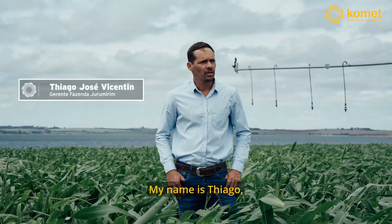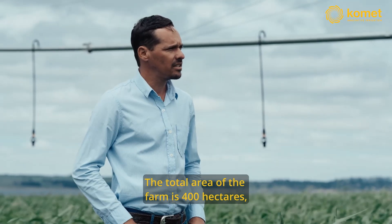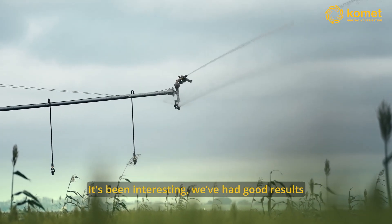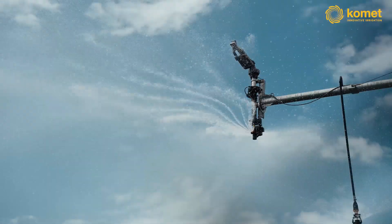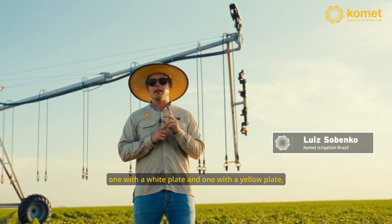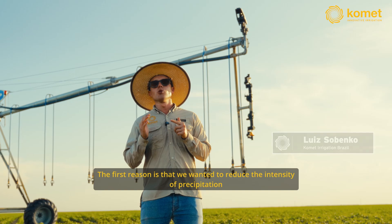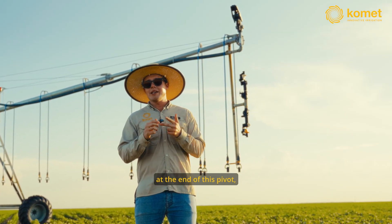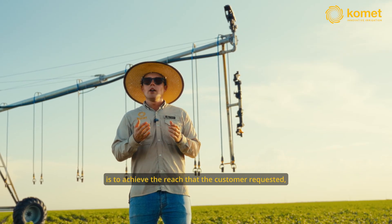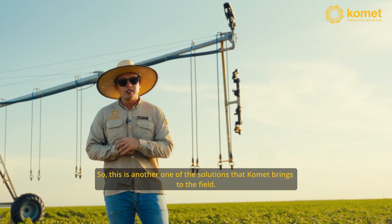My name is Thiago, I am the manager here at Fazenda Jurumirim, located in the Arandu region. The total farm here is 400 hectares. Two years ago we did a test with a sprinkler at the end of the pivot. We found it interesting, we liked it — we are going to start installing it on all the pivots now. We chose to use two waves, one with a white nozzle plate and one with a yellow nozzle plate, for two reasons. The first reason is that we wanted to reduce the precipitation intensity at the end of the pivot while at the same time maintaining the water depth. The second reason was to achieve the throw range the client requested without affecting the initial soil and uniformity of the initial throw of this cannon. So this is one more solution that Comet brings to the field.